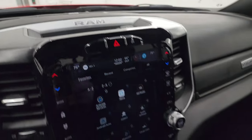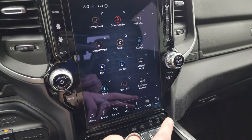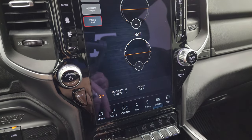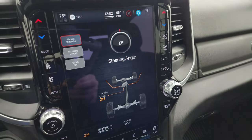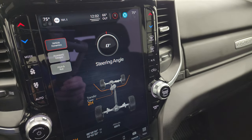It does have the Alpine premium sound system. You also have Android Auto and Apple CarPlay. You have off-road pages — so you get latitude, longitude, altitude, pitch, roll, accessory gauges, and vehicle dynamics including steering angle. As you turn the steering wheel, it changes the angle on there, which is pretty sweet. And if you don't like using the radio, you can use all the buttons on the side here.